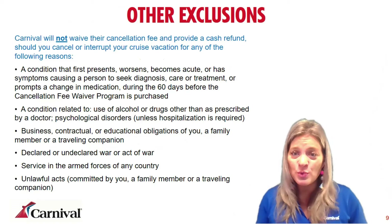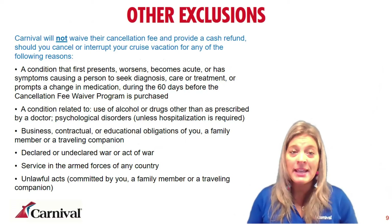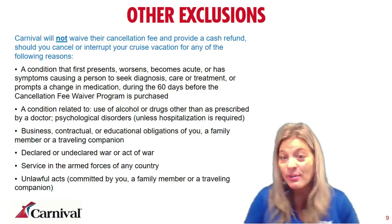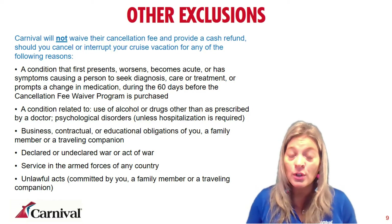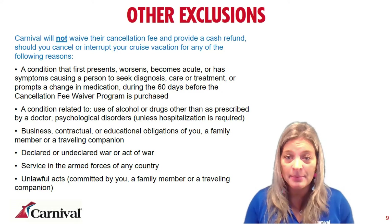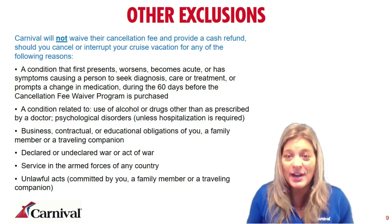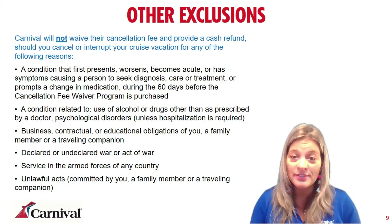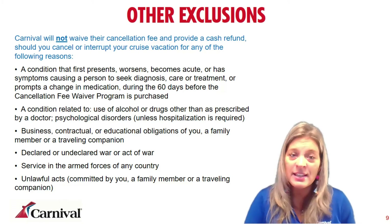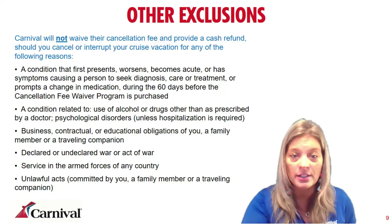A few other exclusions where you would not get the cash refund include: pre-existing conditions, conditions related to alcohol and drug abuse, inability to get away from work or school, and deployment in the military — though we do have a special process where deployed guests can receive a future cruise credit. If you're jailed, you're not eligible to go. However, all these non-covered situations would still qualify for the 75% future cruise credit for cancel for any reason, except military service with deployment papers, which actually gets 100% future cruise credit.